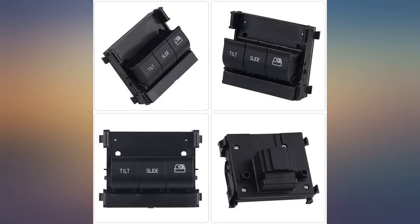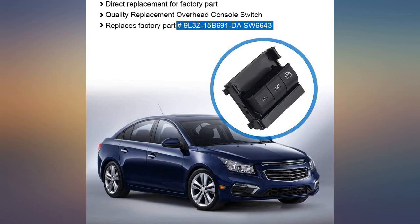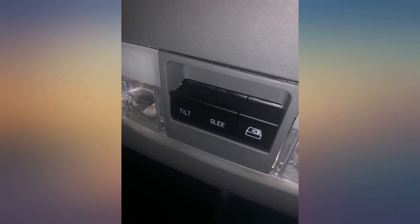Perfect item. Fixed the rear bumper slide issue I had. Works great. Took 10 minutes to install, highly recommended.